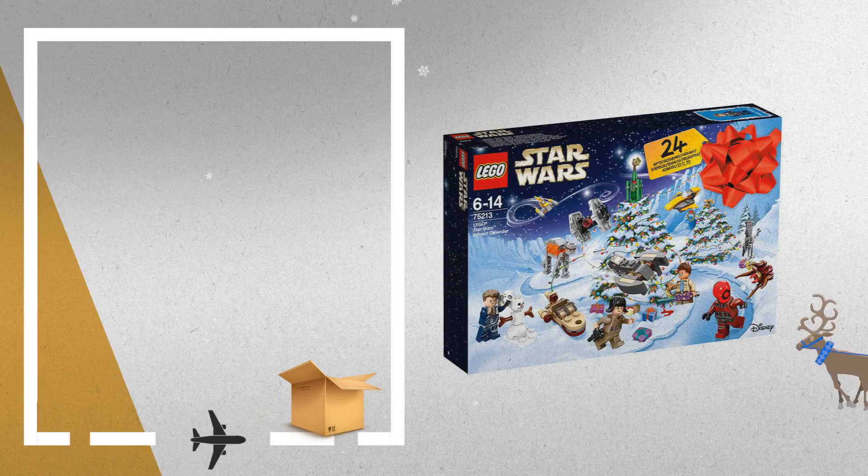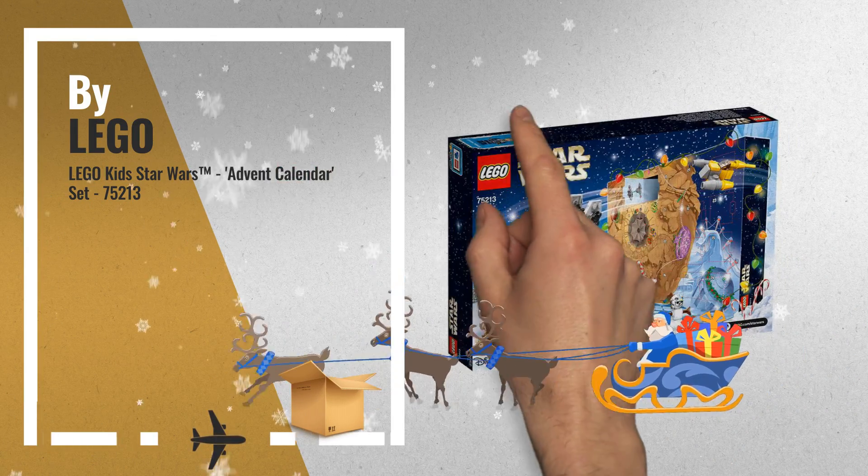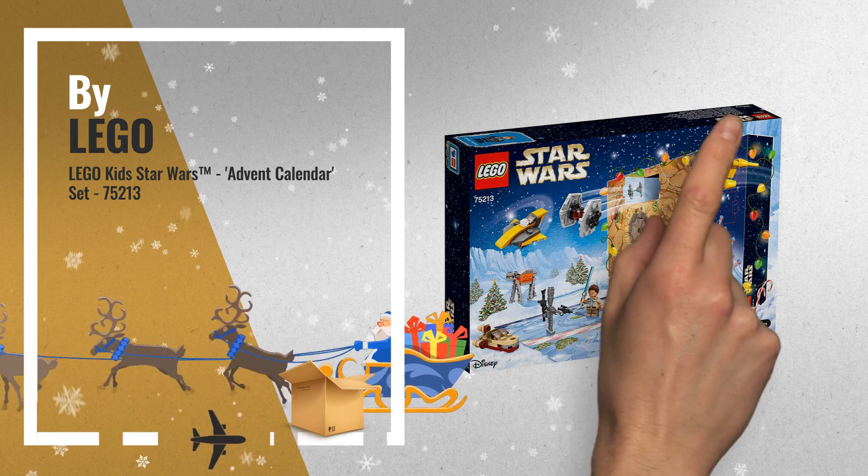Number 4: Lego UK Star Wars Advent Calendar 2018 — Christmas Countdown Kids Advent Toys, by Lego.